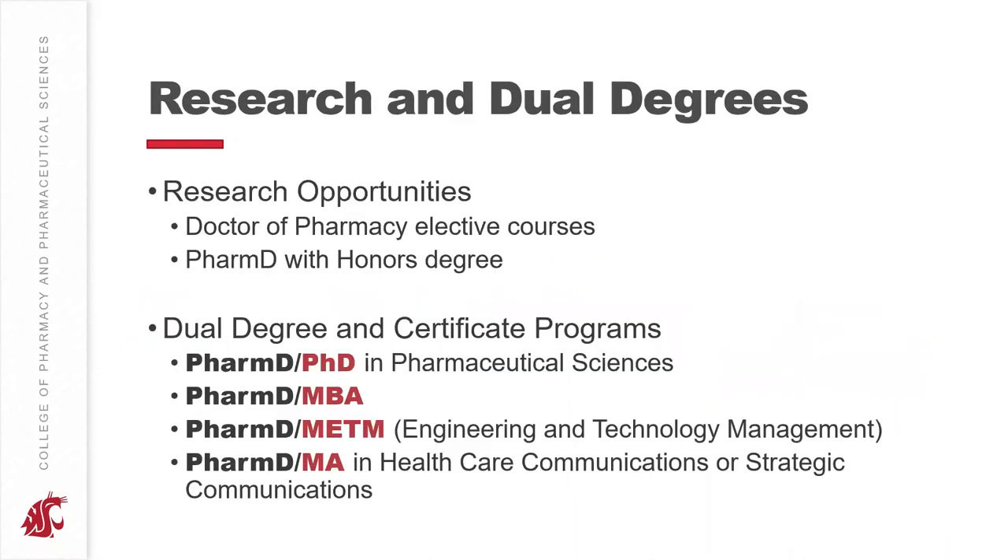Along with the standard curriculum, you can also pursue research or dual degrees. We have several research opportunities, starting with Doctor of Pharmacy elective courses where you can get into entry-level research, take a few elective courses, learn about different research methods, and get involved in research projects — ideal for students who want a bit of research experience and an introduction to the research environment.